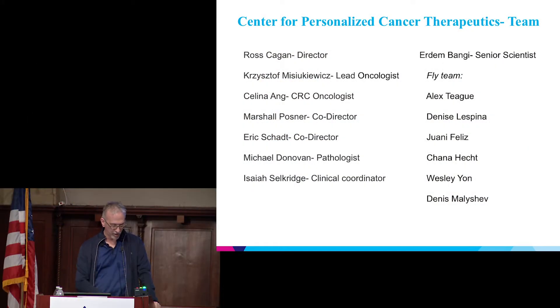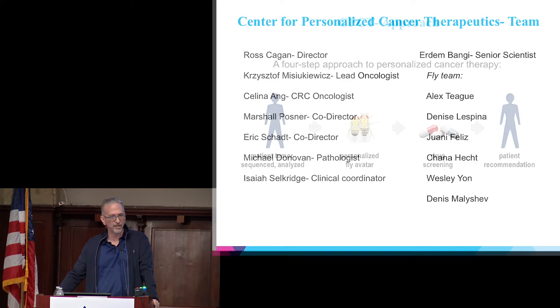What I'd like to talk about today is a clinical trial, and this is very much a team effort. Every Wednesday morning at 9 a.m. for the past four-plus years, we've been meeting and building this clinical trial. I want to give a lot of credit to Chris Misikowicz, Selena Ang, Marshall Posner for driving this forward as an oncologist. Eric has put a lot of effort into bioinformatics. Michael Donovan has been invaluable. And especially Airden Bangi, who has really run this trial day-to-day.